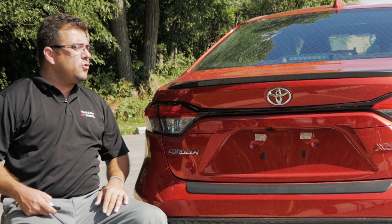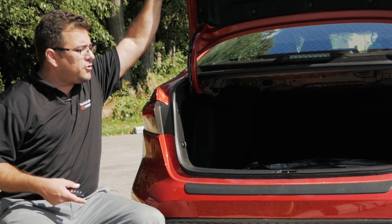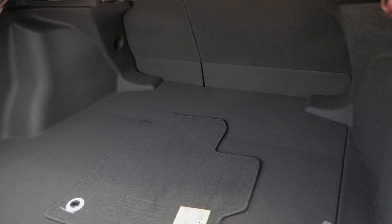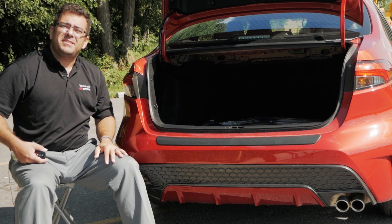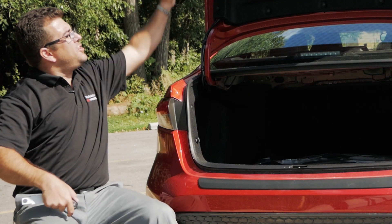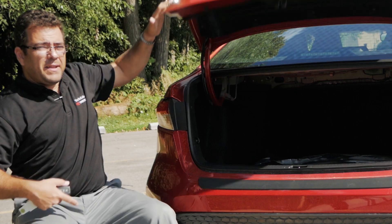Even though the new Corolla is shorter than the previous generation, Toyota was able to get the exact same trunk volume because the all-new Toyota Corolla has independent rear suspension, which gives it that extra space. By the way, can you tell me which was the last year that the Corolla had independent rear suspension?